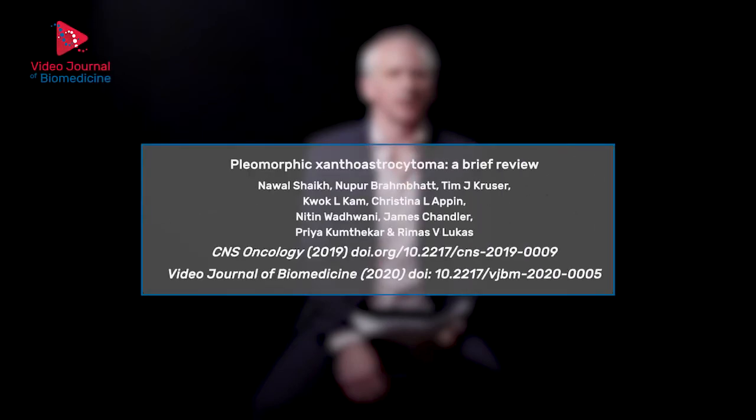In this publication perspective, Dr. Rimas Lukas of Northwestern University provides a summary of the paper 'Pleomorphic Xanthroastrocytoma: A Brief Review,' published recently in CNS Oncology. Pleomorphic Xanthroastrocytoma, or PXA, is a rare primary CNS tumour.